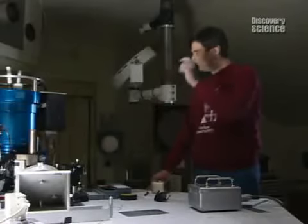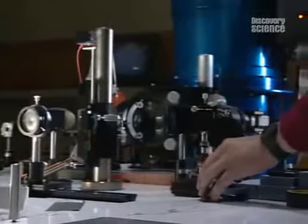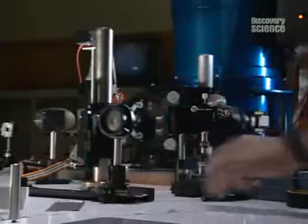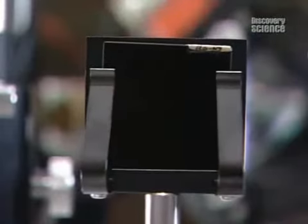Don and Pedro prepare their equipment, putting filters and a pinhole in place. Strong magnetic fields alter the color of some of the light from the sun. Don and Pedro know what the color should be, and by seeing how much it has changed, they can map out the strength of the magnetism around the sunspot.